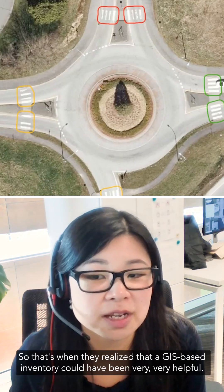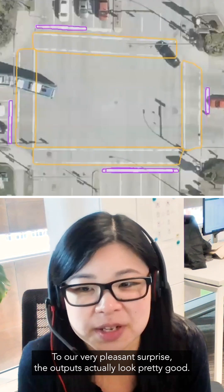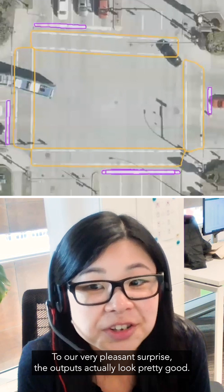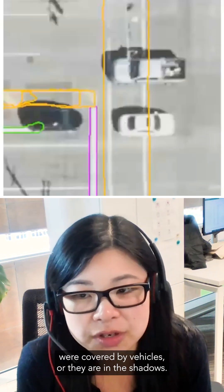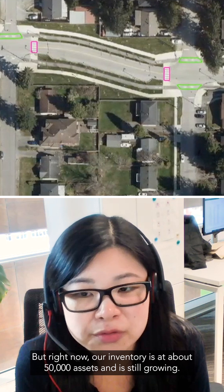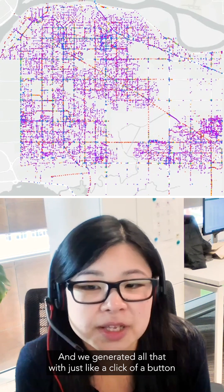That's when they realized that a GIS-based inventory could be very helpful. To our pleasant surprise, the outputs actually look pretty good — even in scenarios where markings were covered by vehicles or in shadows. Right now our inventory is at about 50,000 assets and it's still growing, and we generated all that with just a click of a button.